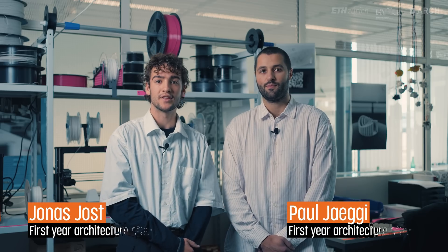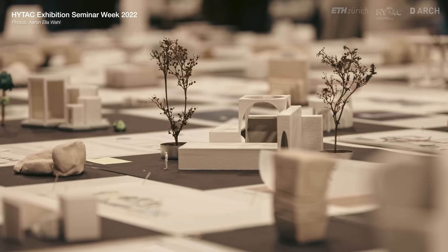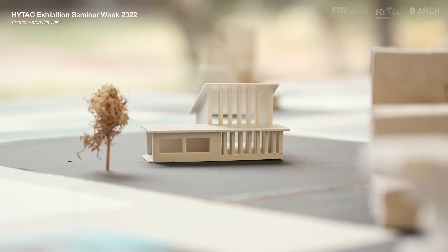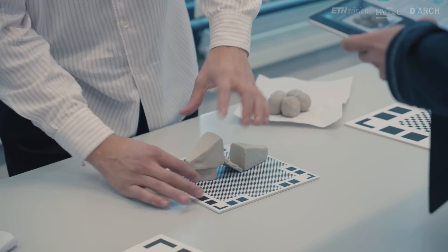I'm Jonas, I'm 20 years old, and I study at ETH in my first year of architecture. I liked the week so far — one of the reasons I started architecture was seeing the exhibition last year about the seminar week and all these different models, wondering how it was possible to do all this in one week. My name is Paul, also a first-year student at ETH. I studied something before but was really intrigued with architecture and knowing ETH had a lot of capabilities and tech involvement within the first year.